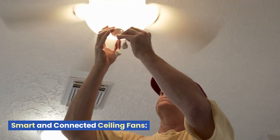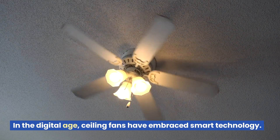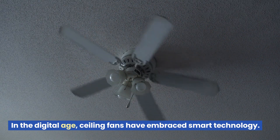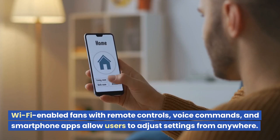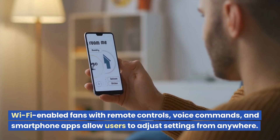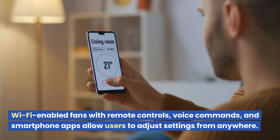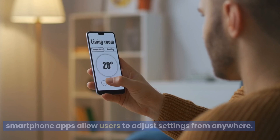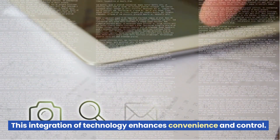Smart and Connected Ceiling Fans: In the digital age, ceiling fans have embraced smart technology. Wi-Fi-enabled fans with remote controls, voice commands, and smartphone apps allow users to adjust settings from anywhere. This integration of technology enhances convenience and control.